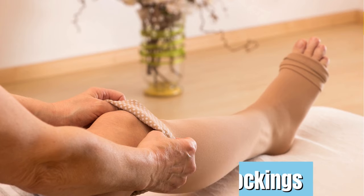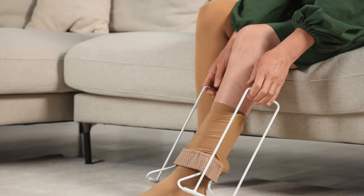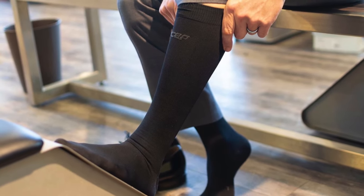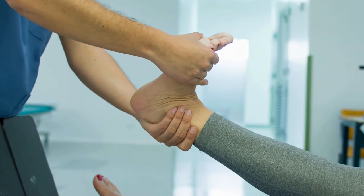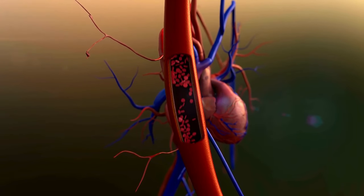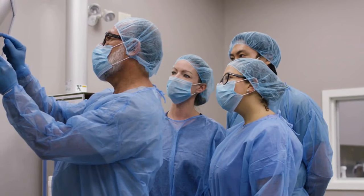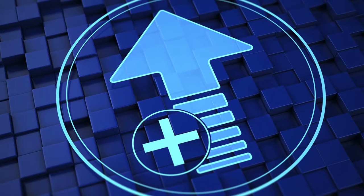Number 7: Compression stockings. These specially designed socks offer a safe and effective way to improve circulation and alleviate symptoms like varicose veins, swelling, and even blood clots. Compression stockings apply graded pressure — strongest at the ankles and gradually decreasing up the leg — mimicking the natural pumping action of your muscles to help blood flow against gravity back towards your heart. Consult your healthcare professional to determine the type and pressure grade that best suits your needs, considering your circulation problems, underlying medical conditions, and activity level.